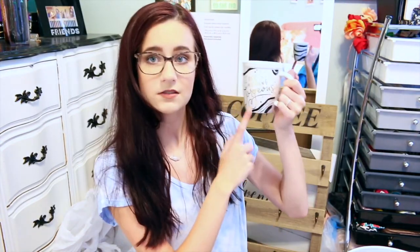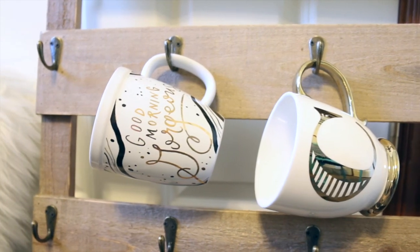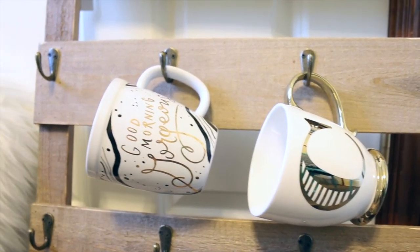A couple of mugs I'm bringing with me to college: one says 'good morning gorgeous,' and then one that just has my initial on it. I'm only bringing those two because we're all going to have mugs we want to hang up, there's not going to be a ton of storage, and for the most part I just use travel mugs. It'll probably just be for decoration.